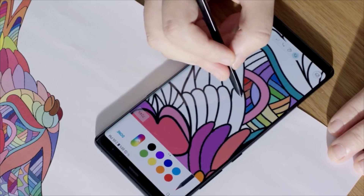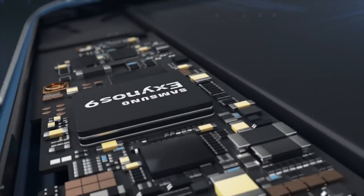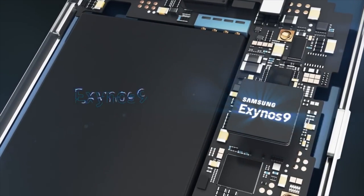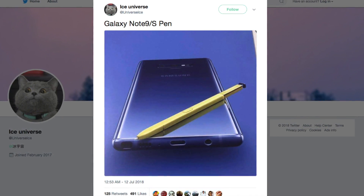Design aside, the new Samsung Galaxy Note 9 should offer various improvements including a Snapdragon 845 processor, a larger battery, and truly upgraded S Pen experiences.